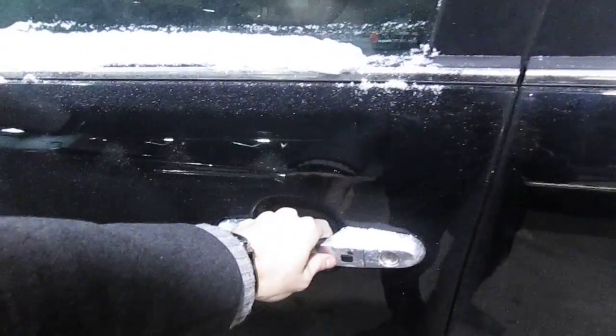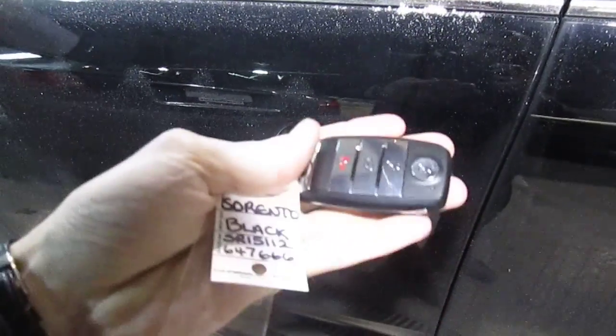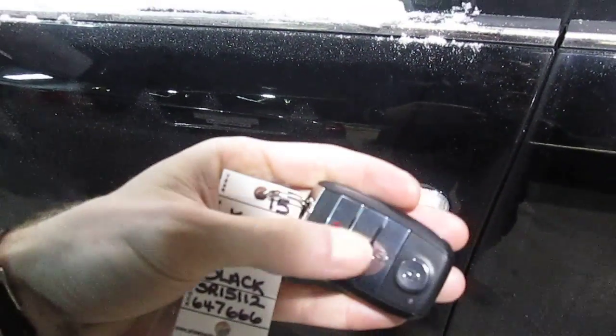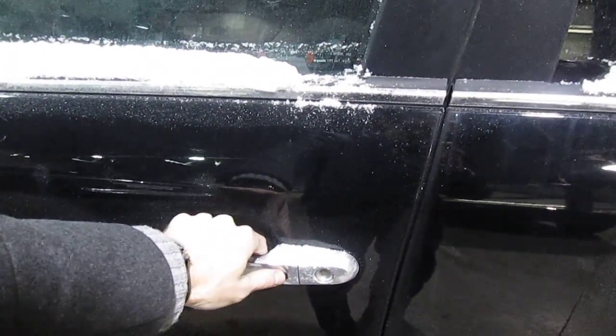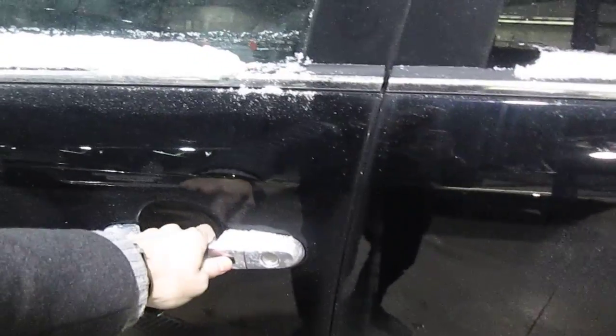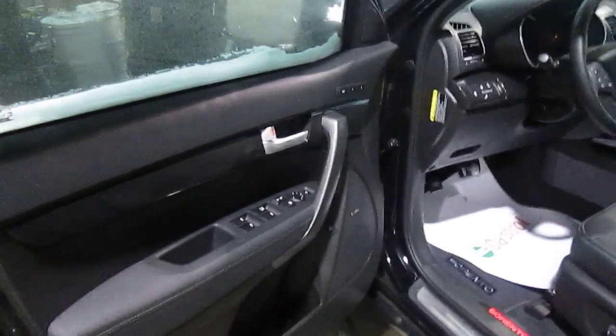Here on the door you'll see the little button for your smart key proximity entry. So here's your key — you can use it like a regular key if you'd like and use the buttons the old school way. But if the key is on your person you just push the button here, the car will recognize that and it will lock or unlock accordingly and allow you entry into the beautiful redesigned interior.